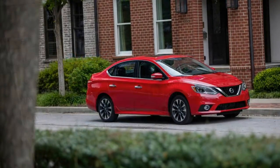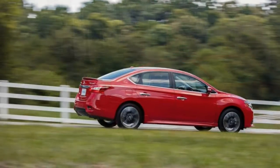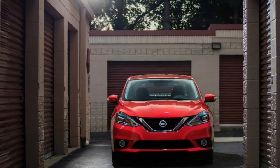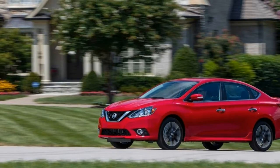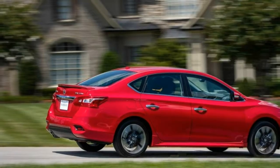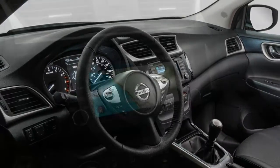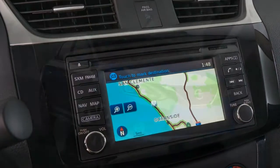The 2017 Nissan Sentra comes equipped with one of two engines. A 1.8-liter four-cylinder rated at 130 horsepower and 128 pound-feet of torque is standard on the S, SV, SR, and SL models. A six-speed manual transmission is standard on the S, and a continuously variable automatic transmission (CVT) is optional on that model and standard on all others. In testing, a Sentra SL accelerated from 0 to 60 miles per hour in 10.1 seconds, which is among the slowest times for this class of car.